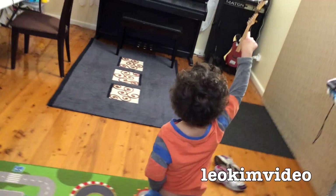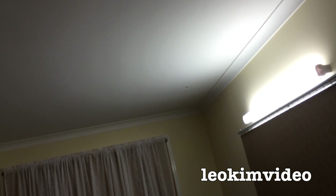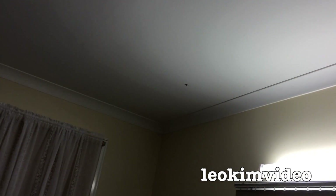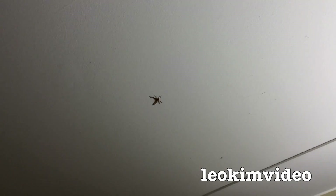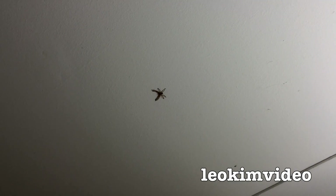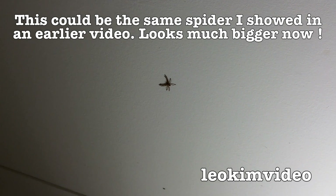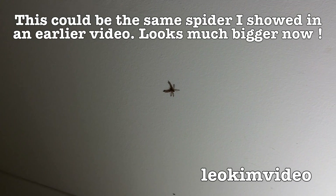Whereabouts is it? Okay, there's something up there. There's definitely something up there. Okay, let's have a look at that. That looks like... I call that a huntsman. It's a huntsman and it's not very mature, but I don't want it in the house.